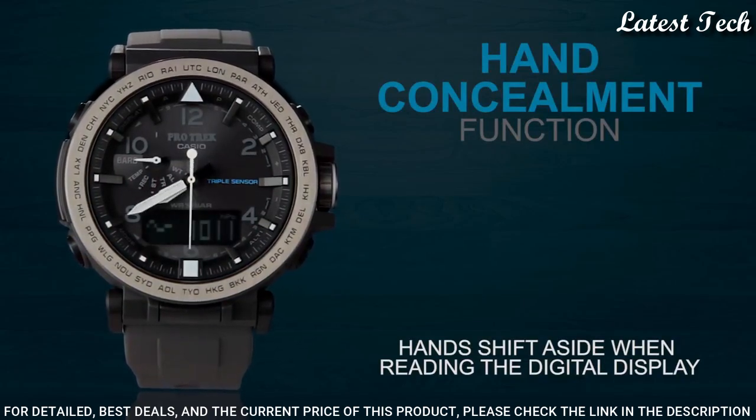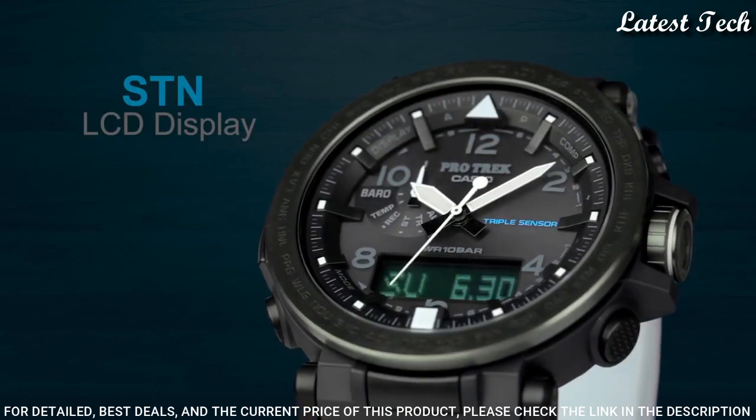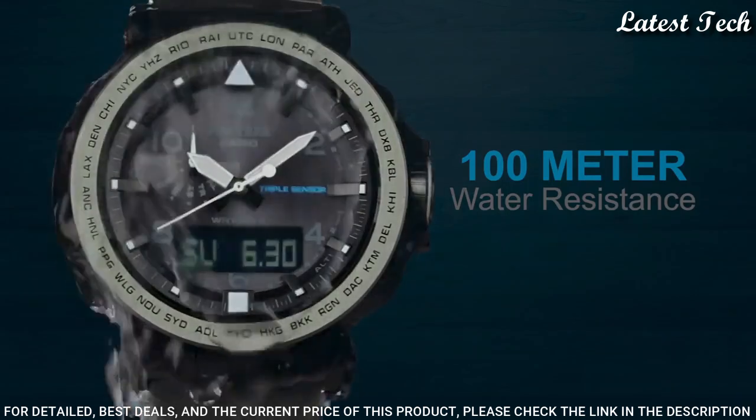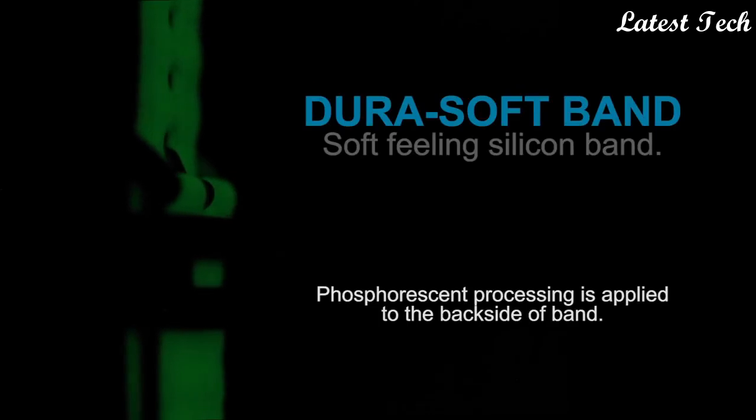The following features are equipped: Screwdown Crown, Compass, Barometer, Altimeter, Thermometer, World Time, Chronograph, Countdown Timer, Alarm, Power Reserve Indicator, Perpetual Calendar, Cold Resistance, Backlight, Date, Day, Month.